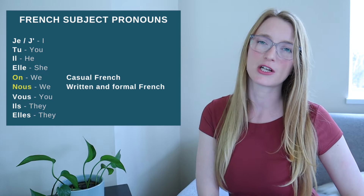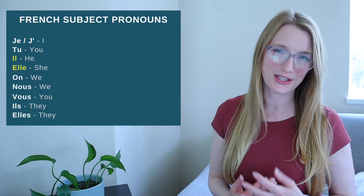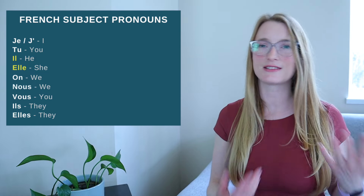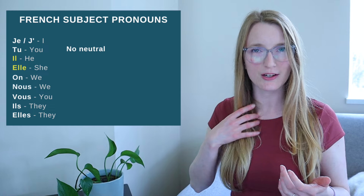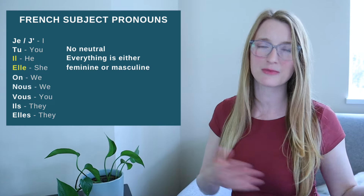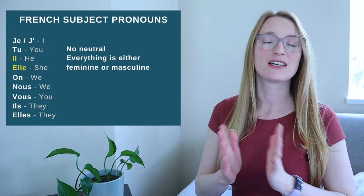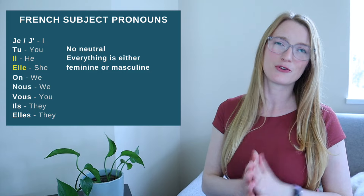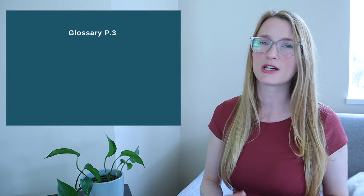That will be very important especially in the passé composé. Finally, the neutral 'it' in English simply does not exist in French — everything has a gender. For example, une plante is feminine. Everything is either il or elle, masculine or feminine, so we translate 'it' as he or she. That's it for today. I hope you are ready for the next 45 days. I invite you to read the glossary so you know all the terms we are going to use in this course. I will see you tomorrow for the present tense.